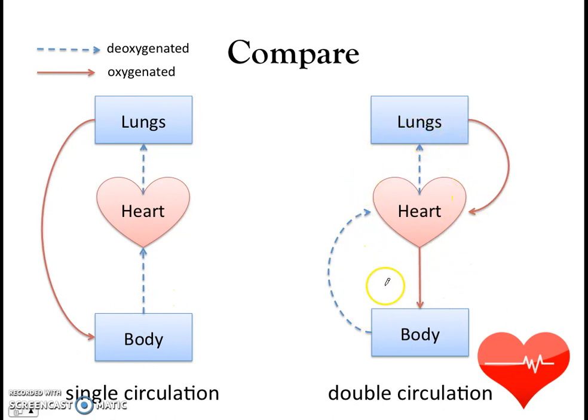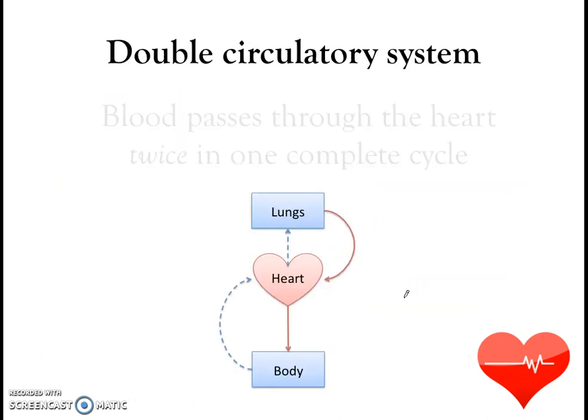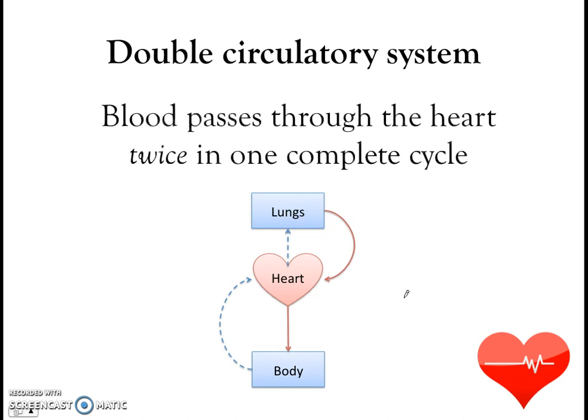Now let's look at double circulation. Starting again at the heart: deoxygenated blood is pumped out to the lungs; the blood picks up oxygen in the lungs. Now, instead of moving directly to the body, the blood moves back to the heart first, and then from the heart it is pumped out to the body as oxygenated blood, supplying the body with oxygen. Deoxygenated blood is then brought back to the heart again. In one complete cycle, the blood passes through the heart twice — double circulation.